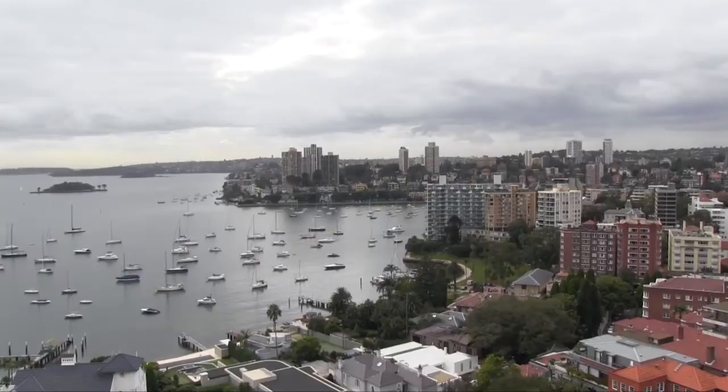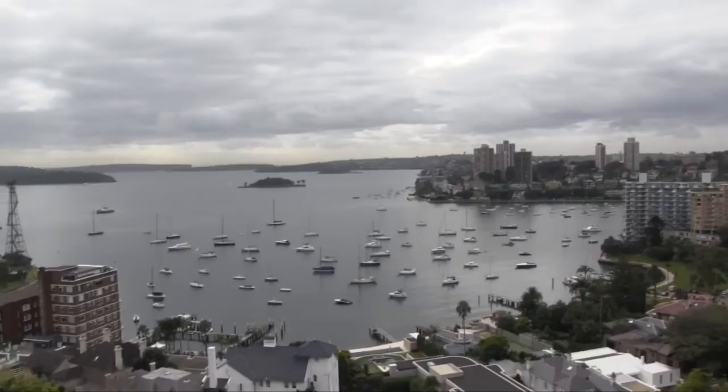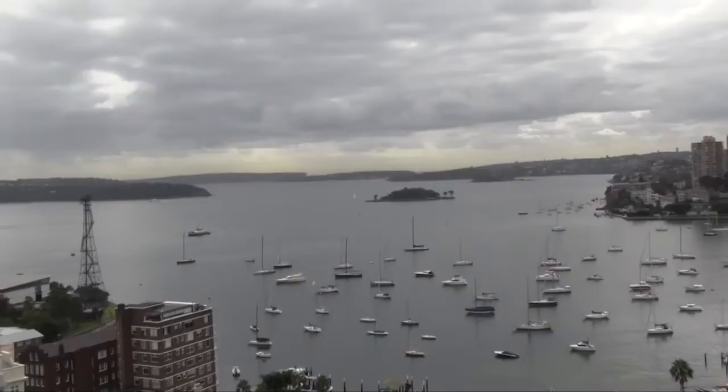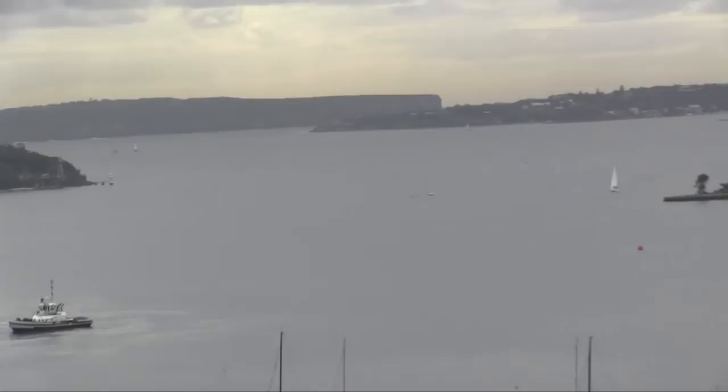So Sydney itself is a bay? That's basically the entrance of the harbor. That's the north, the top — that's called North Head. So it's Sydney Harbor. That's the entrance where the big cruise ships all come inside. And they take you down to all the heads. The houses are fantastic.